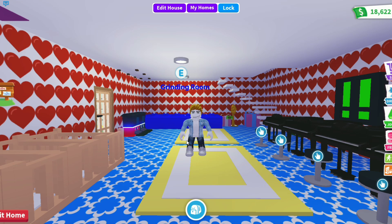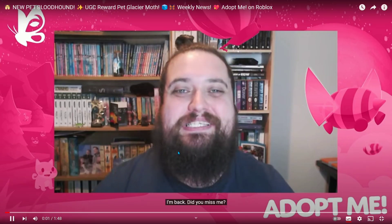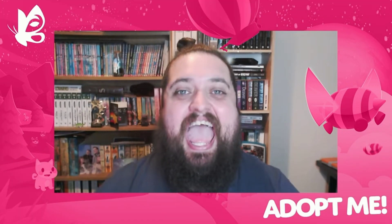Everyone, today we are going to check out the new Adopt Me weekly news video. I'm back — did you miss me? I know I've still been in videos, but for me it's been weeks since I last sat in this chair.